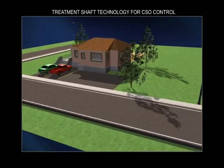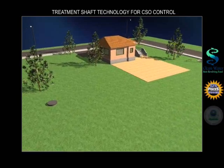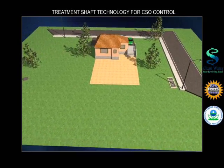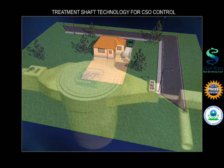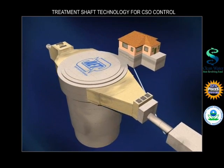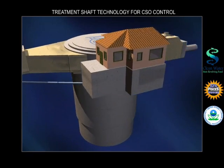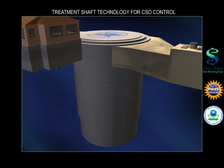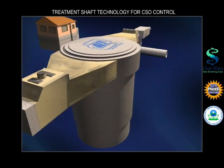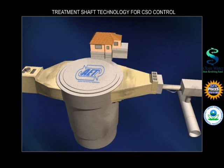Introducing the patented treatment shaft technology for combined sewer overflow control, saving you money and simplifying operations — winner of the coveted EPA Pisces Award. The comprehensive treatment shaft design includes all components needed for effective CSO control in a compact package that dramatically reduces land requirements. Now you can locate CSO facilities in areas where traditional alternatives would never fit, and at a lower cost.